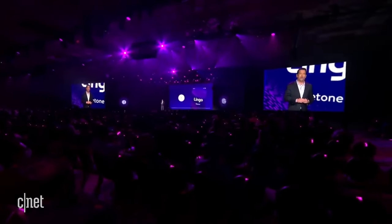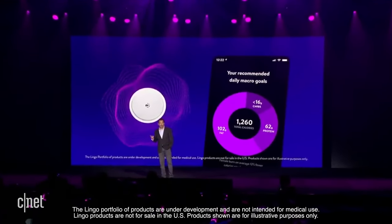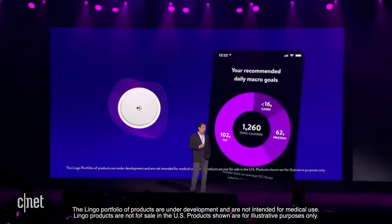I spoke to Mark about how each of these Lingo biowearables can be useful and who they'd be most useful to. Let's start with the ketone sensor, which is slated to release in Europe later this year. Ketones are the byproducts of the breakdown of fatty acids, so for people looking to lose weight, this is an important metric. There's a growing body of scientific evidence about the effectiveness of a ketogenic diet for weight loss. This device is designed to help people on that journey — helping them understand when they're achieving ketosis, burning fat, and generating ketone bodies that the sensors measure continuously.